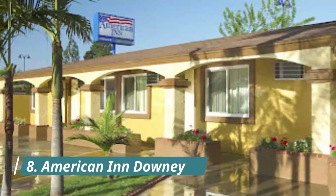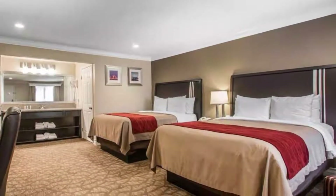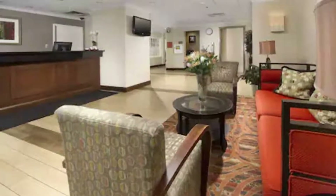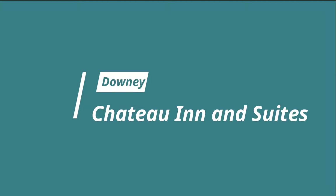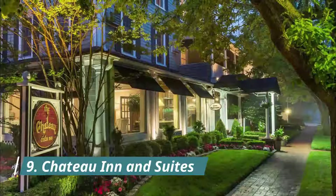Number eight: American Inn Downey. This motel located in Downey, California offers free Wi-Fi. The hotel is minutes from Interstate 105 and the Los Amigos Country Golf Course. Guest review: 'Very comfortable, private, and clean.'